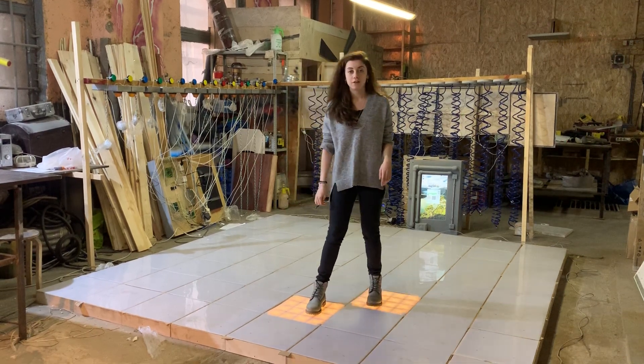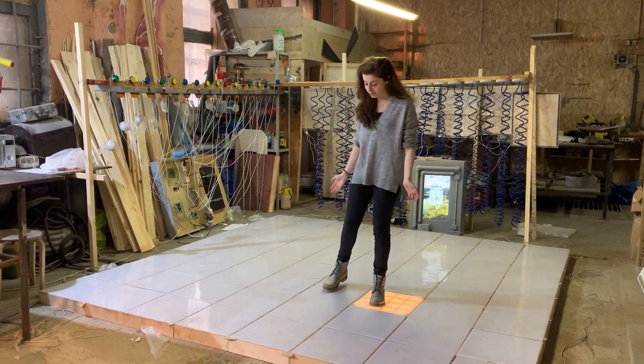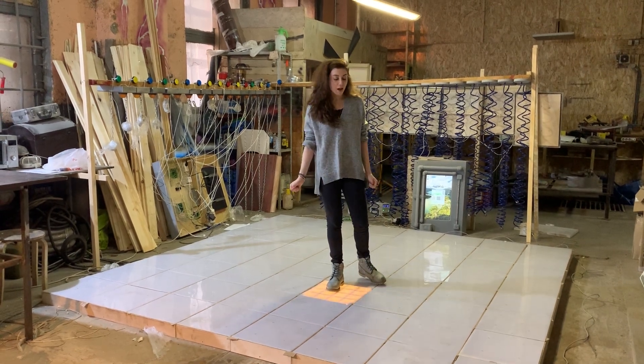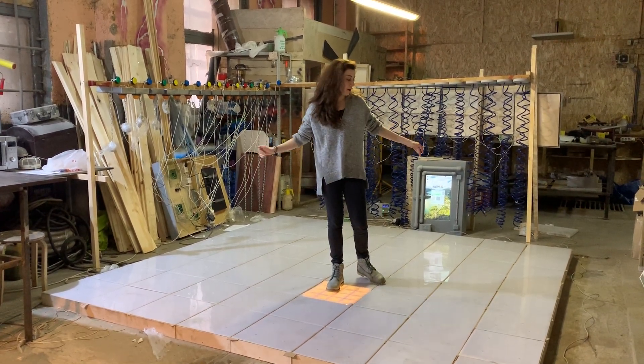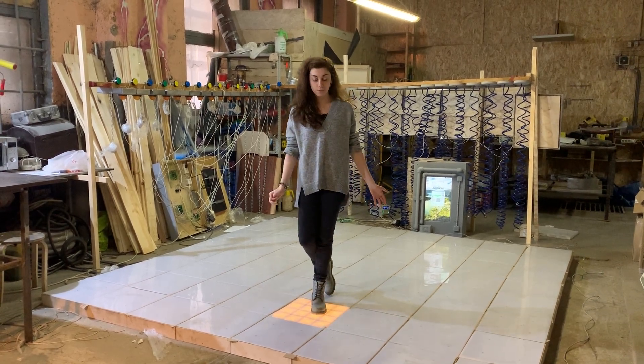Now it's just one color, but it can be different — it can be other colors. This field is now 8 by 8 cells, but it can be any size. It's a request of the customer.